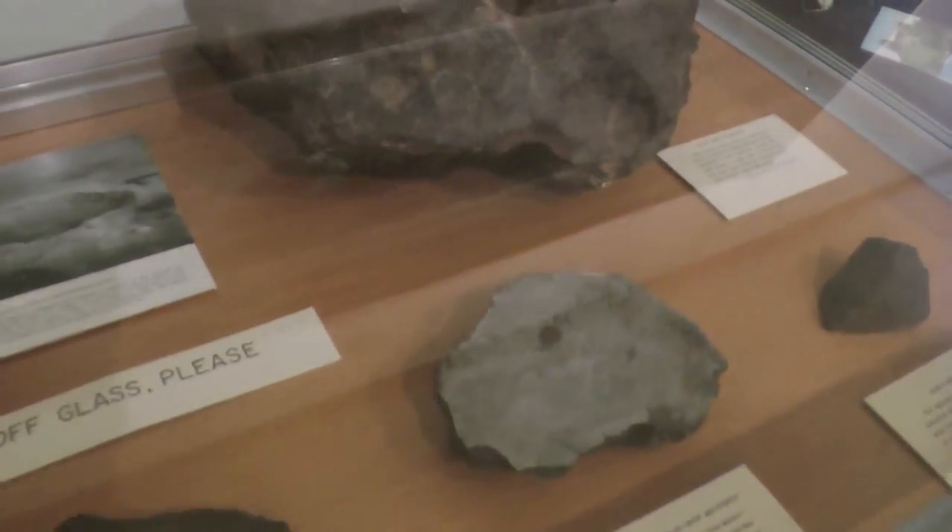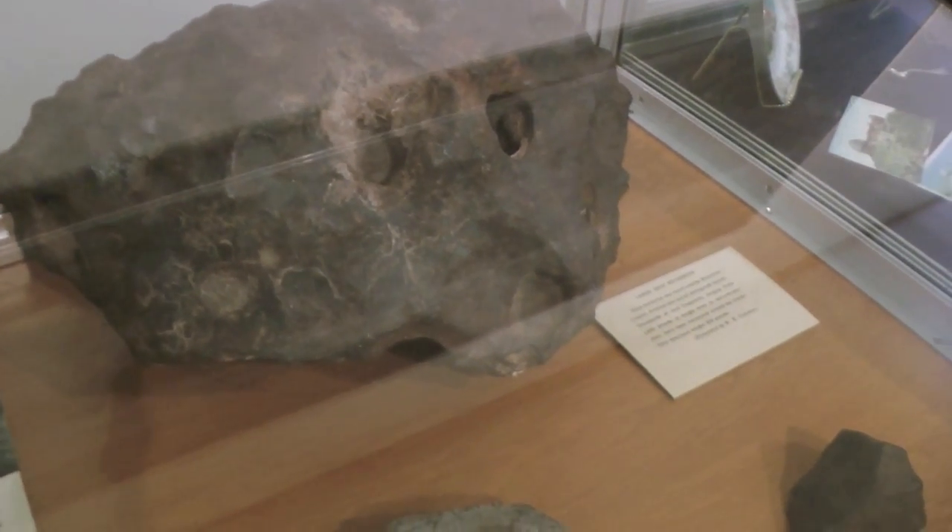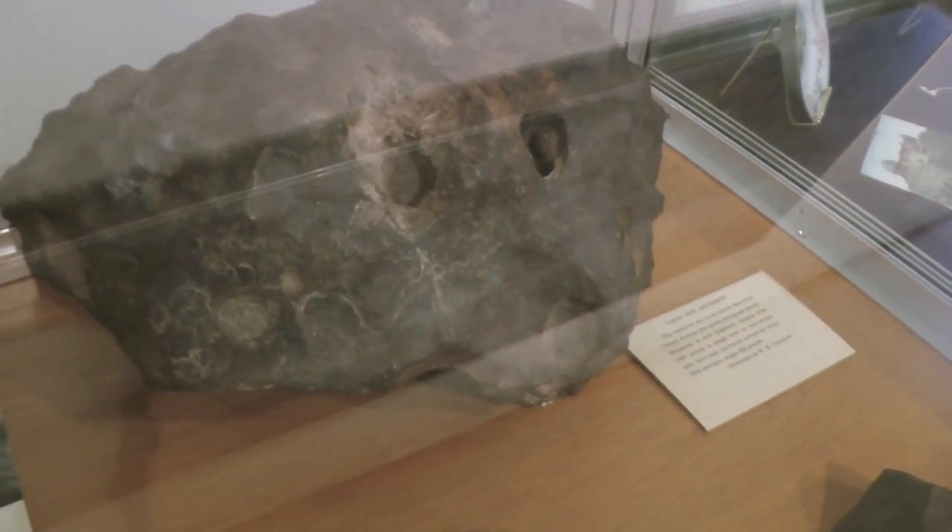Here we have another piece of the meteor crater — meteorite.